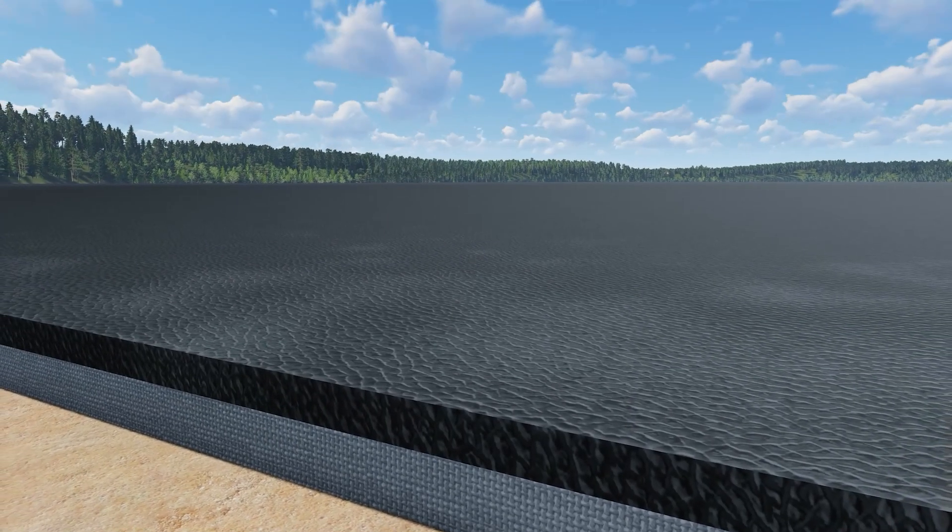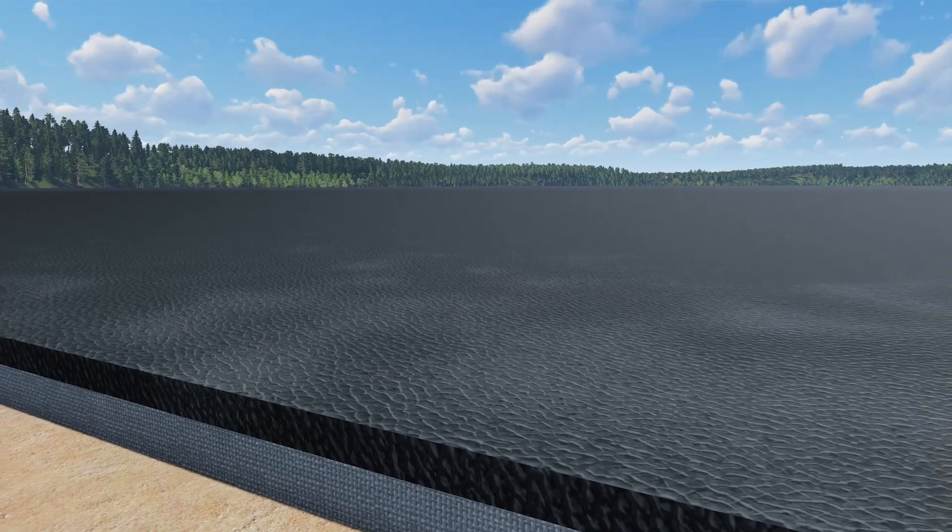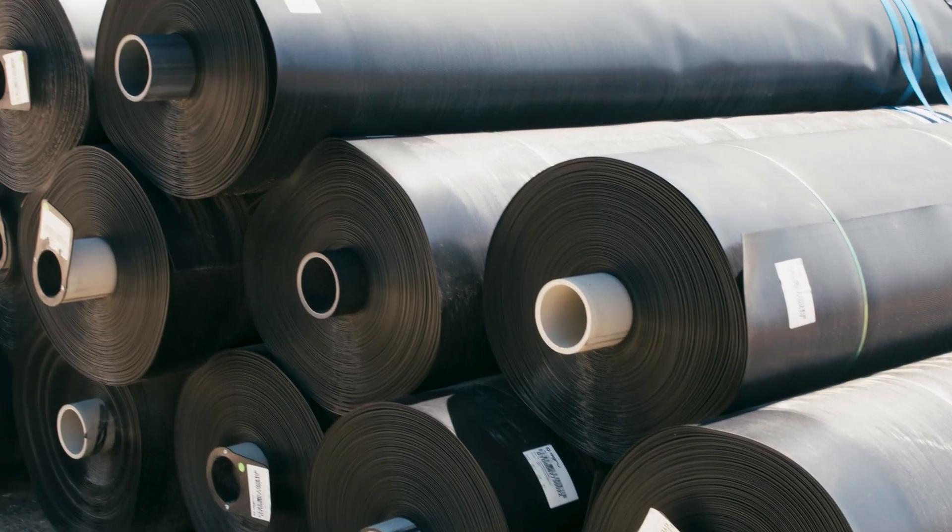Above the clay liner is a thick plastic liner constructed of a special plastic called high-density polyethylene, or HDPE for short. This first layer of plastic is called the secondary liner.